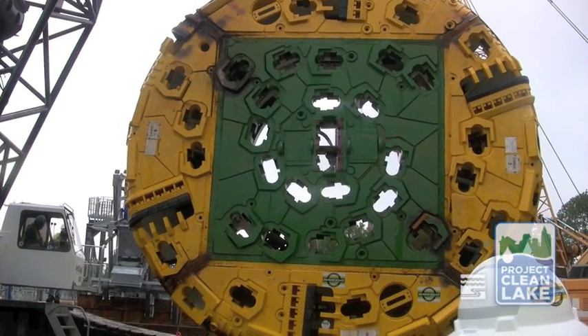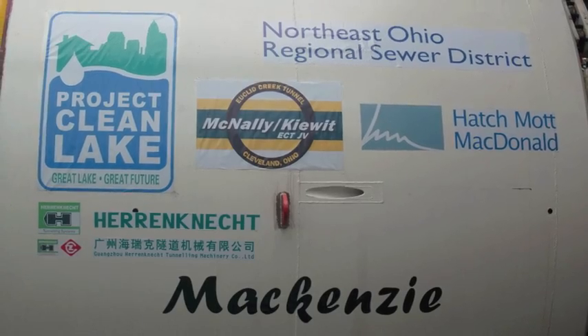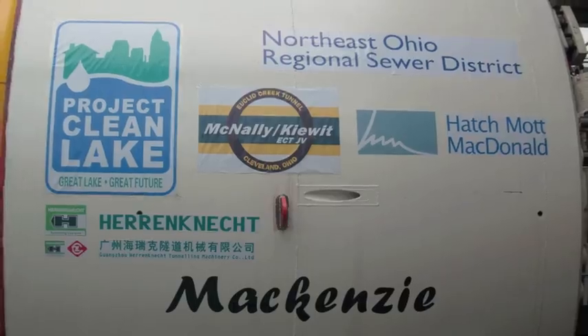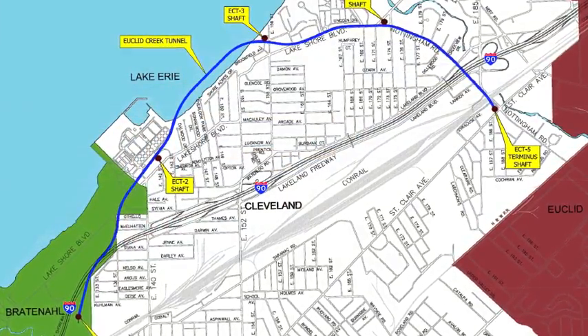Today is an exciting day because our tunnel boring machine cutterhead is fully assembled and is upright, and we're able to take a look at our tunnel boring machine, affectionately named Mackenzie, for the first time before she goes underground on her journey of more than 18,000 linear feet, which will take until early 2014 to complete.